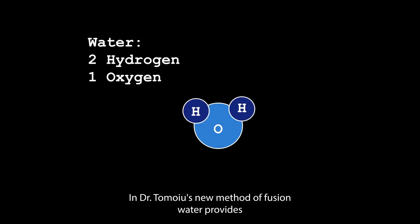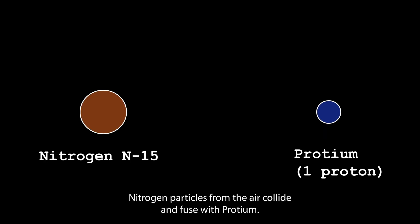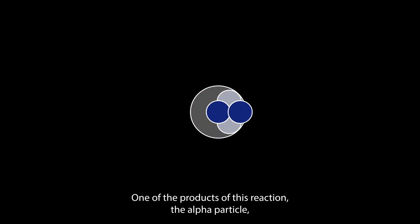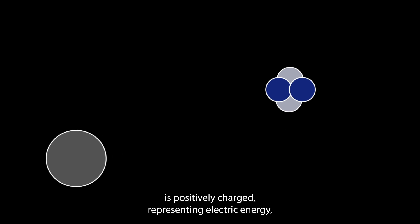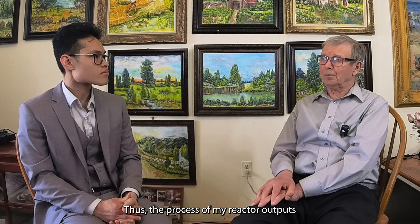In Dr. Tomoyou's new method of fusion, water provides protium, an isotope of hydrogen. Nitrogen particles from the air collide and fuse with protium. The reaction did not stop there. One of the products of this reaction, the alpha particle, is positively charged, representing electric energy before it decays into helium-4. And that's the process.